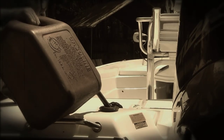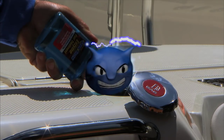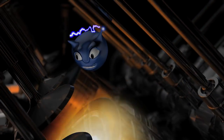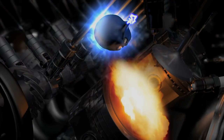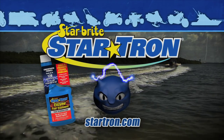Remember the glory days of gasoline? It's just not made the same anymore. Kick your gas into gear with StarTron. Pump up the performance in all of your engines, cure the problems of ethanol with the power of enzymes, and maximize your mileage every time you drive. Kickstart your engines with StarTron.